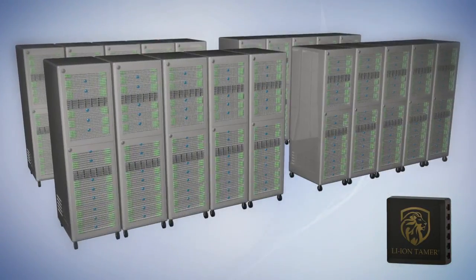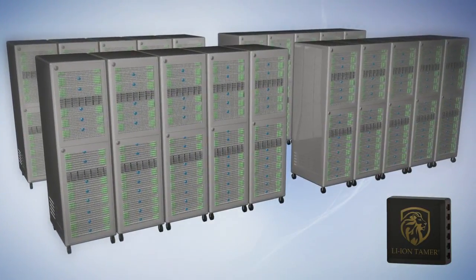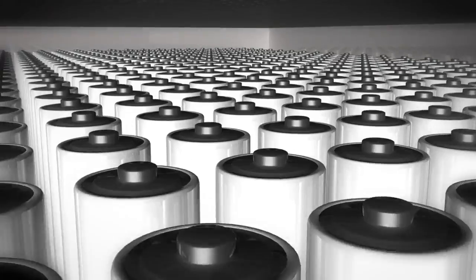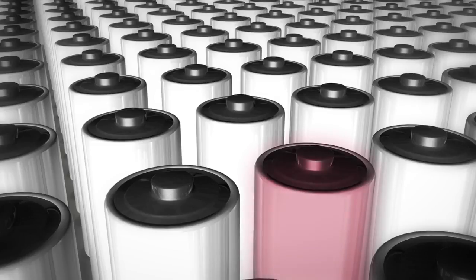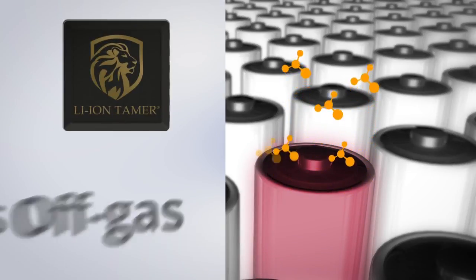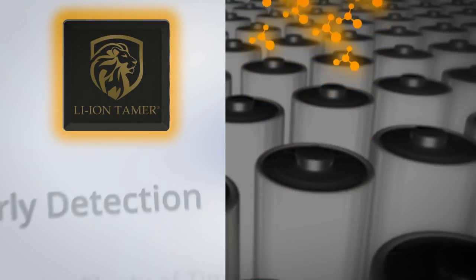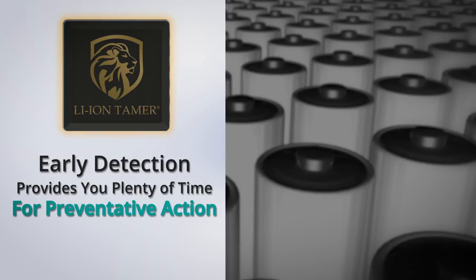An off-gas monitor is placed at each battery rack to monitor off-gas events. It can detect a single-cell battery failure in a typical open-air battery rack. When failing lithium-ion batteries emit off-gas, LionTamer can detect this precursor before the cell fails. Now there's time to take preventative action.